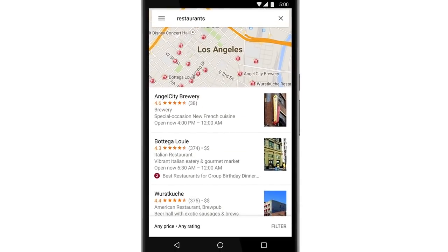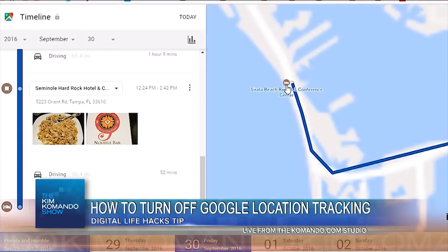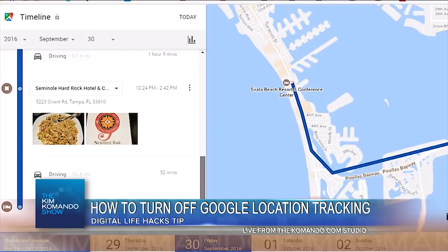And Google says, well, yeah, you still have the option to turn off tracking, but they aren't going to really tell you how to do it.